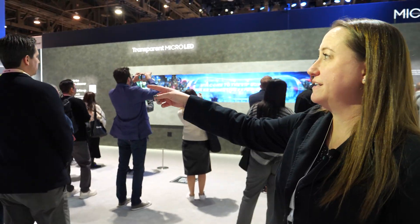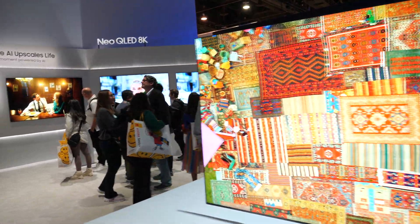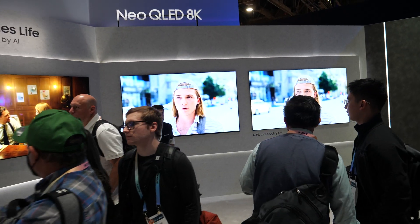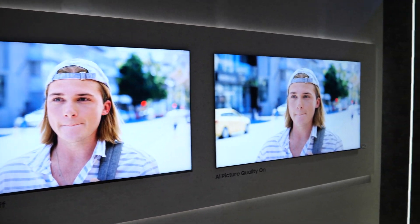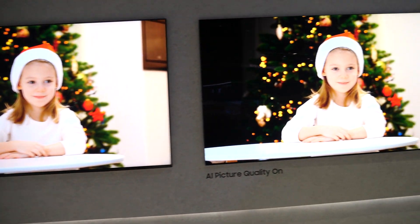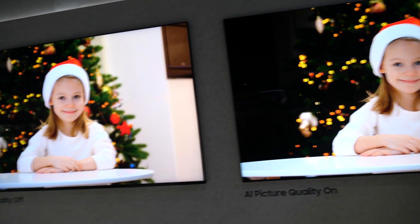Here at the booth you're showing the latest with 8K — is the market with 8K growing? With 8K content it's kind of limited, so what we've done here is with our Neo 8K you can see the difference between regular content and content that has been upscaled. On the left you can see regular content and on the right is the upscaling of that content to 8K quality. It's amazing what upscaling can do.